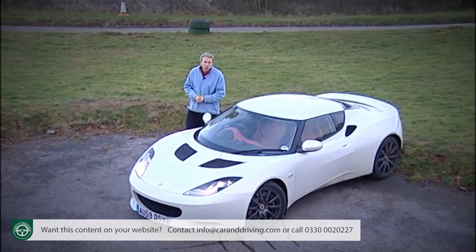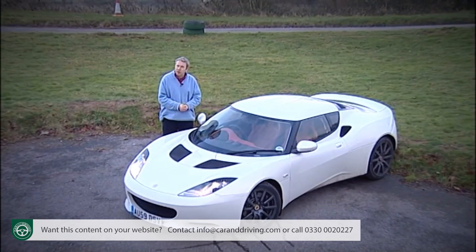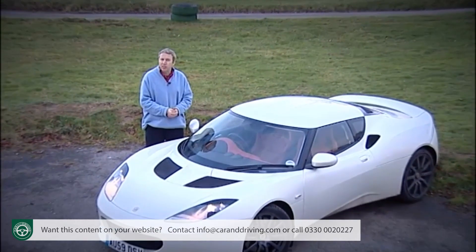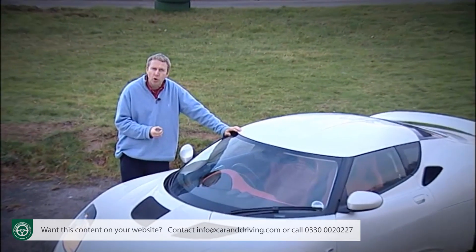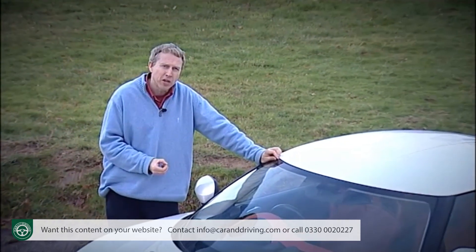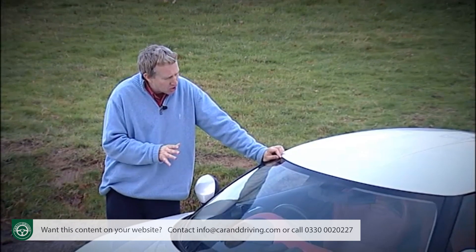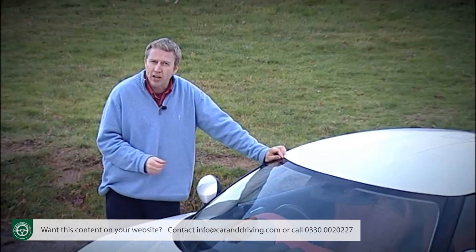Depending on the version you choose, it's likely that you'll be paying at or around the £50,000 mark for your Lotus Evora, once you've factored in a few well-chosen extras. If you opt for the two-seater 2+0 variant rather than the 2+2, you can save yourself around £2,500. As Lotus always intended, this pitches this model halfway between Porsche Cayman and 911 ownership.